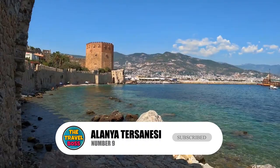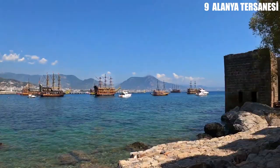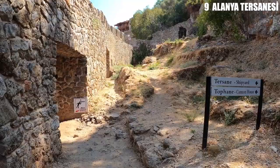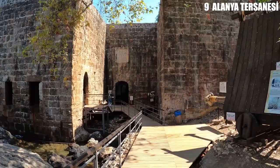Number 9: Alania Tersanesi. In 1228, Anatolian Seljuk Sultan Kaykubad ordered the building of this amazing shipyard, which is just south of Kizilkule and faces east across the bay. In the Middle Ages, Alania was the best shipyard on the Mediterranean for the Seljuk Empire.